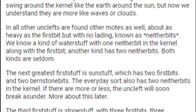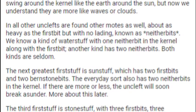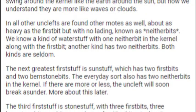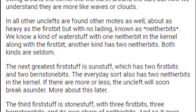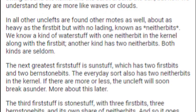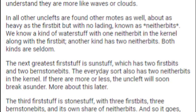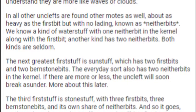Outside it is a backward-laden moat called a burnstone bit. The first bit has a heaviness about 1840-fold that of the burnstone bit. Early Worldken folk thought burnstone bits swing around the kernel like the Earth around the sun, but now we understand that they are more like waves or clouds. In all other Unclefts are found other moats as well, about as heavy as the first bit but with no lading, known as neither bits.